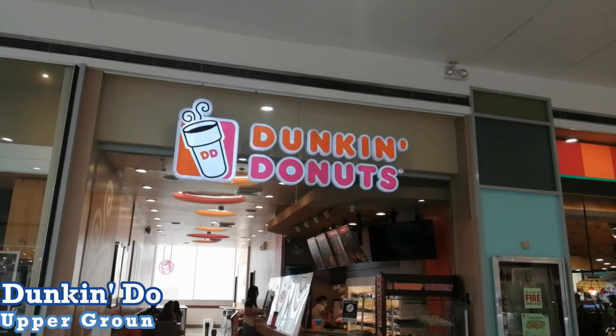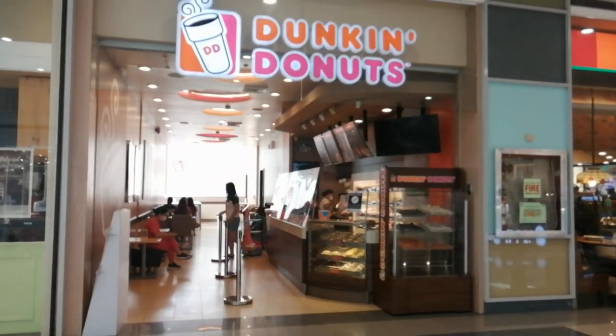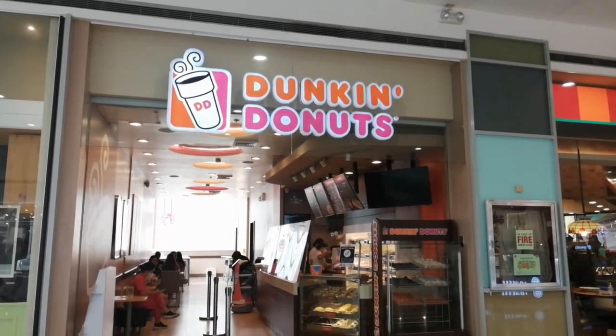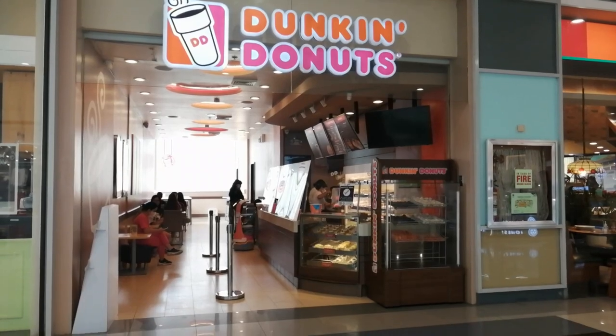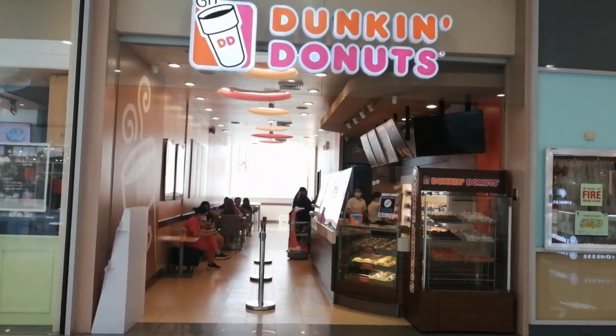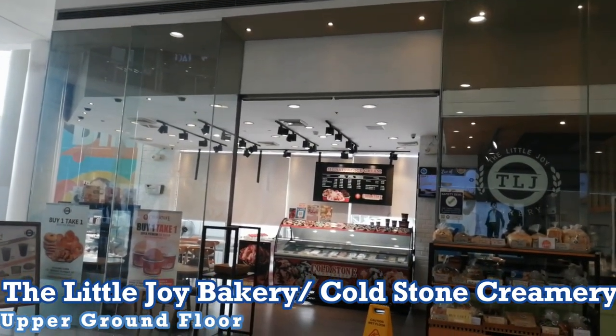Rounding out the upper ground floor: Dunkin' Donuts, and The Little Joy Bakery and Cold Stone Creamery sharing one spot.